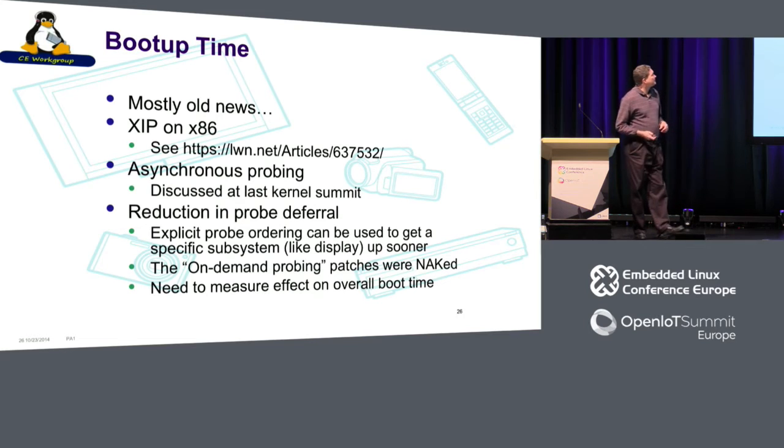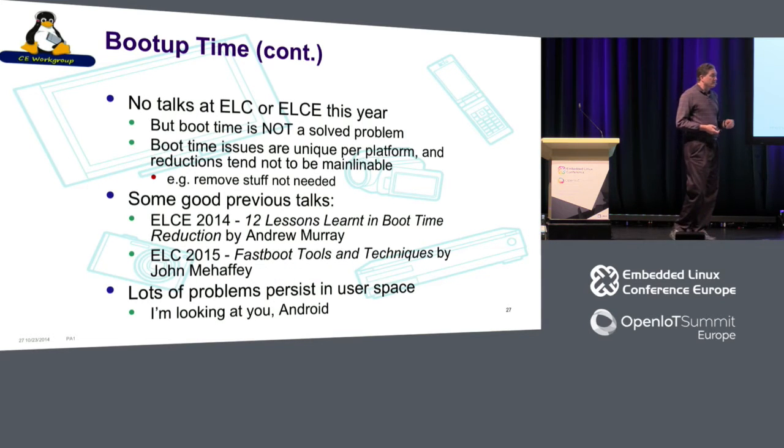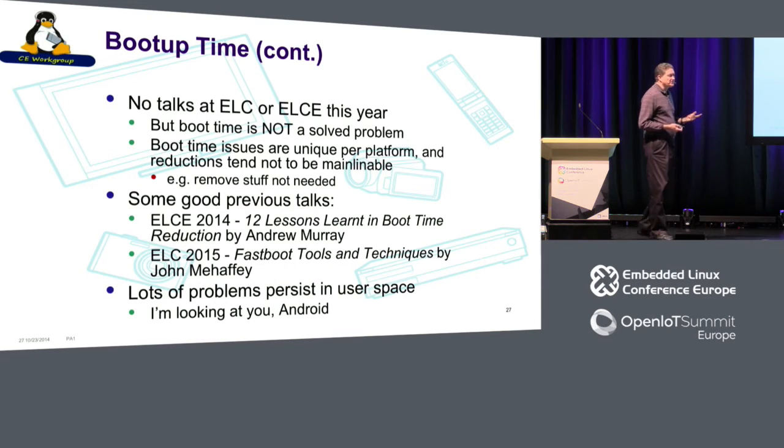Let me go through each technology area quickly. On boot-up time: XIP asynchronous probing was discussed at the last kernel summit but didn't go anywhere. Reduction in probe deferral and some on-demand probing patches were nacked. There were no talks at either ELC or ELC Europe this year on boot time — the first year that's happened. There are some really good previous talks I recommend, especially Andrew Murray's talk, which totally changed my perception of the problem space.